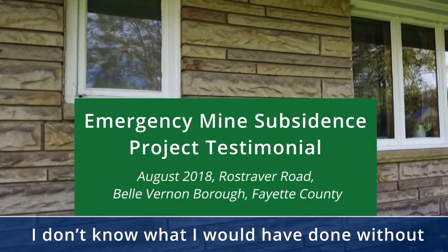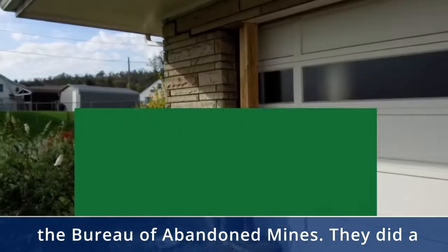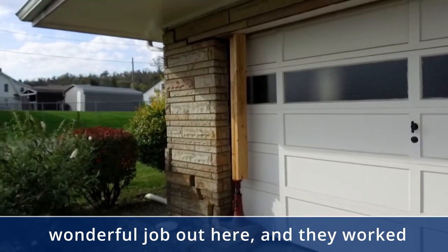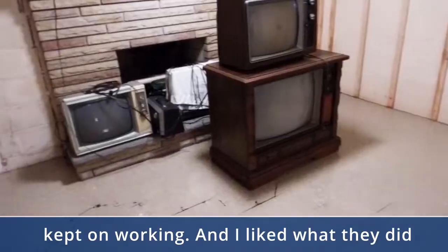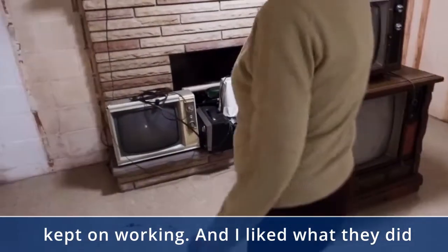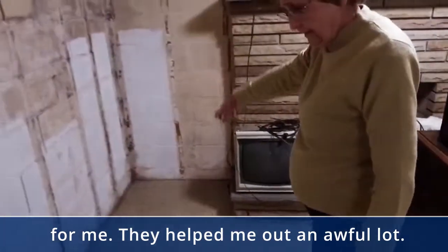I don't know what I would have done without the Bureau of Land and Mines. They did a wonderful job out here. They worked in the rain and they didn't stop — they just kept on working. And they helped me out an awful lot.